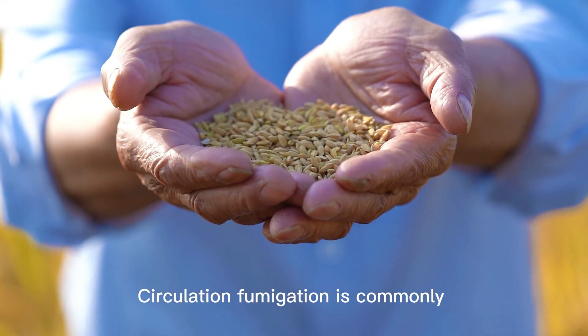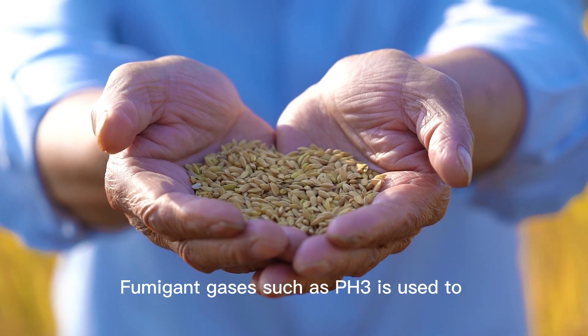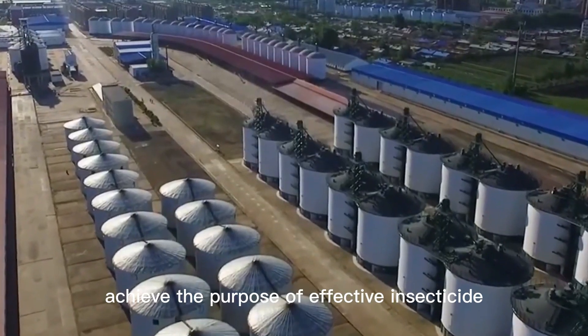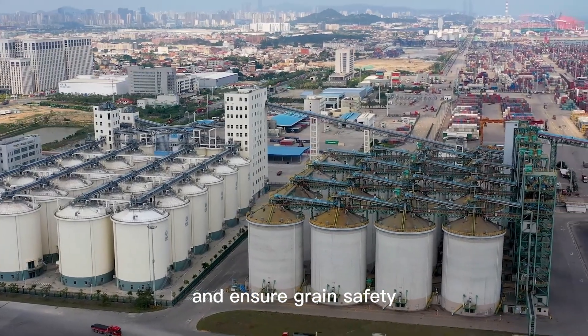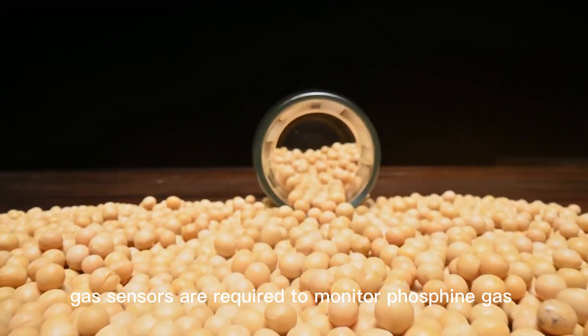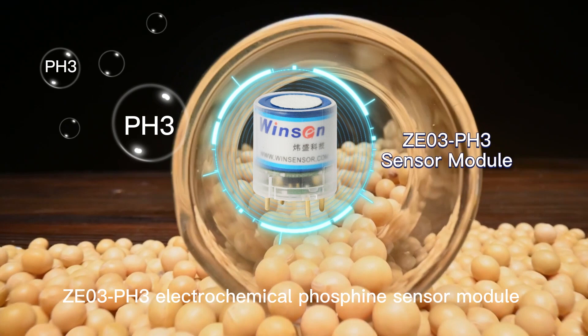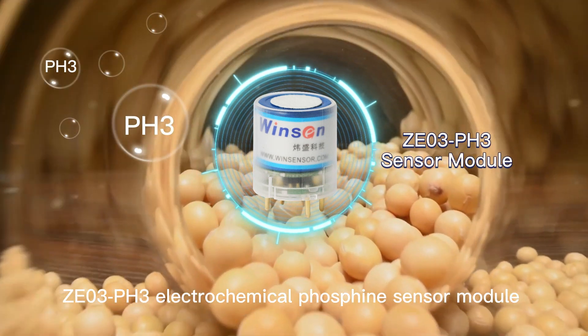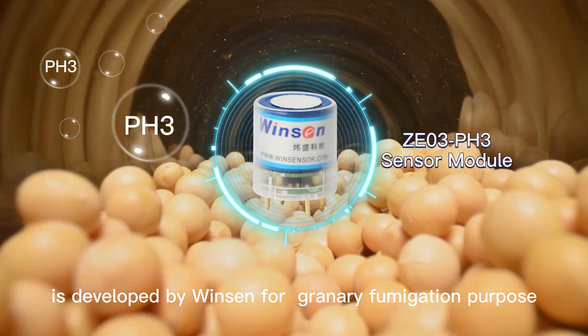Circulation fumigation is commonly used in modern grain storage. Fumigant gases such as phosphine are used to achieve the purpose of effective insecticide and ensure grain safety. In this process, gas sensors are required to monitor phosphine gas at proper concentration. The Z03PH3 electrochemical phosphine sensor module is developed by Winson for granary fumigation purposes.